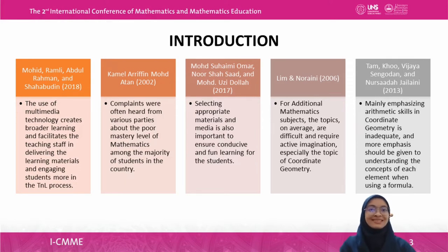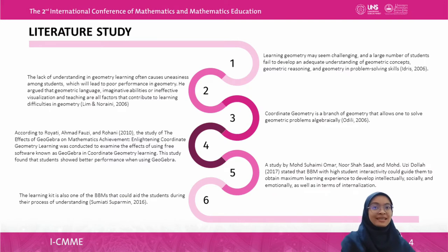Lim and Noorani in 2006 said that for additional mathematics subjects, the topics on average are difficult and require active imagination, especially the topic of coordinate geometry. Tam, Ku, Vijaya Sengodhan, and Nurus Adha Jailani in 2013 said that mainly emphasizing arithmetic skills in coordinate geometry is inadequate, and more emphasis should be given to understanding the concepts of each element when using a formula. According to Idris in 2006, learning geometry may seem challenging and a large number of students fail to develop an adequate understanding of geometric concepts, geometric reasoning, and problem-solving skills. Lim and Noorani in 2006 also noted that lack of understanding in geometry learning often causes uneasiness among students, leading to poor performance.